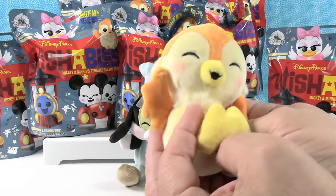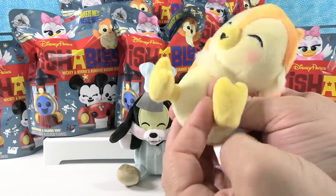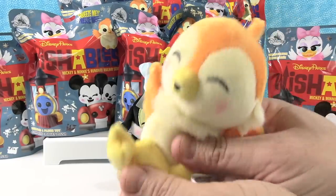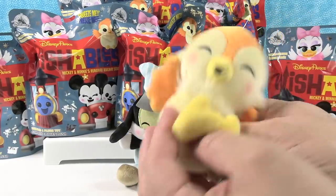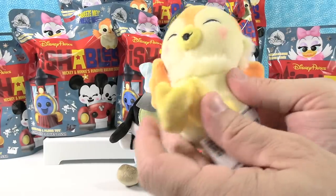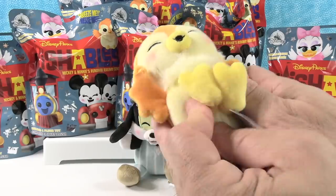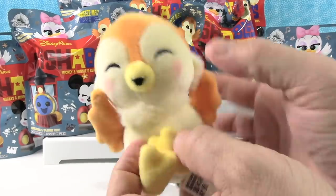He's probably related to Orange Bird, or Mr. Bluebird sitting on your shoulder, singing zippity doo dah. No, I think he's related to Orange Bird because he's orange. I like his little feet — little bird feet, put together like that. Very cute. So we have Chuby.